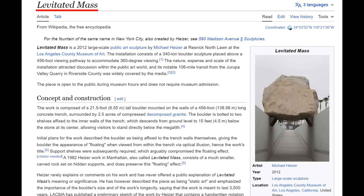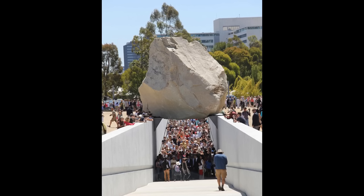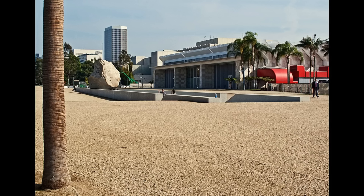In 2012, the Los Angeles County Museum of Art took up a project called Levitated Mass, where they chose to create a large-scale public art sculpture that consisted of a 340-ton granite stone that would appear to be levitating in front of the museum.